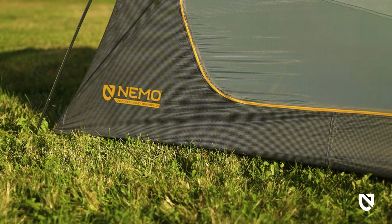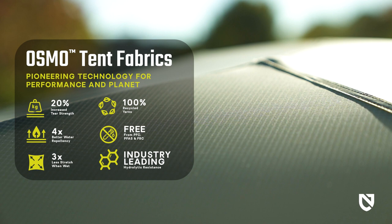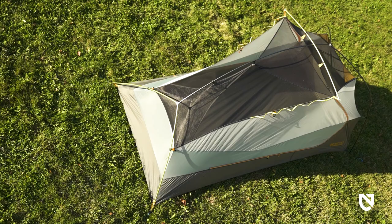Made from bluesign-approved Osmo ripstop, the tall tub floor ensures plenty of privacy. With four times better water repellency and a strength that's twenty percent greater than comparable fabrics, Osmo offers excellent durability and protection from the rain.